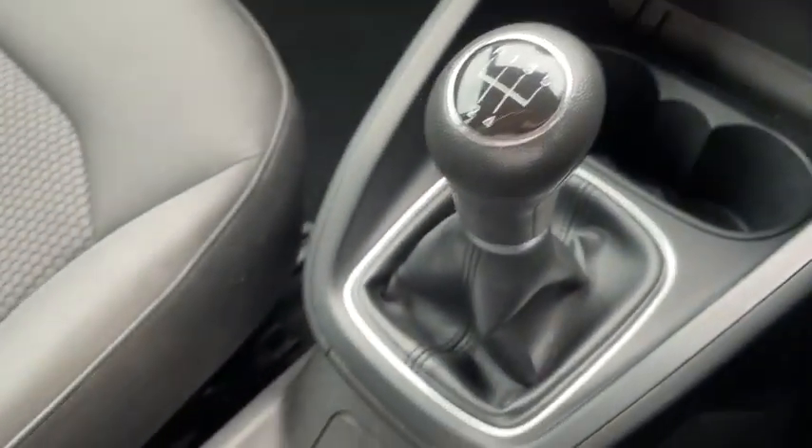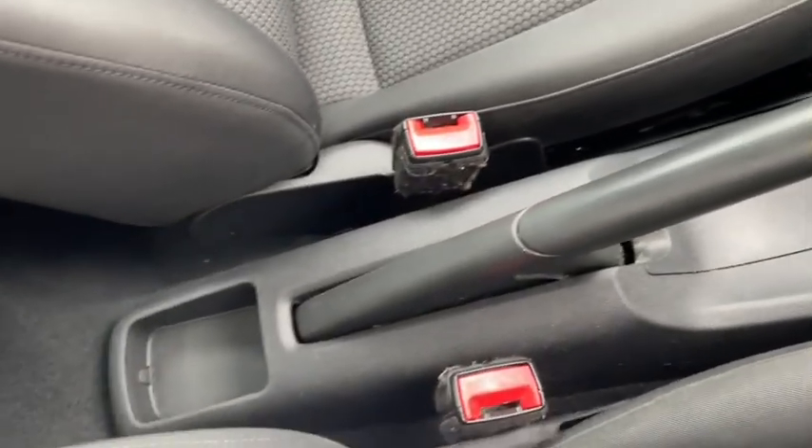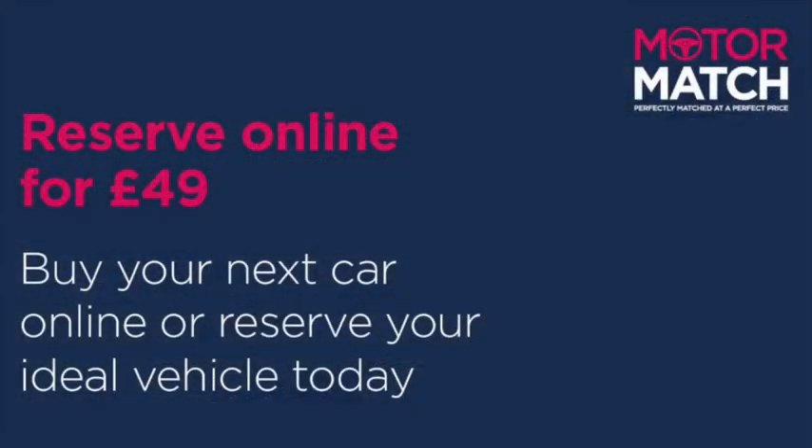So this was just a quick sneak peek through the vehicle. If you want more information you can head on over to www.motormatch.com where we do provide a click and collect service. I do hope you're all staying safe and thanks for watching.